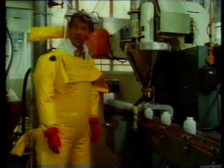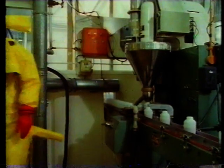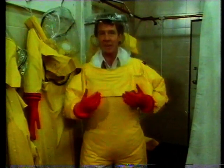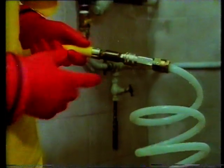Technicians working on antibiotic production sometimes need to wear special suits. The suit completely covers the body to prevent any chance of contamination, and each suit has an external air supply for breathing.